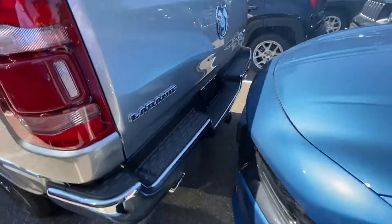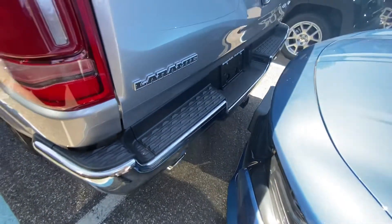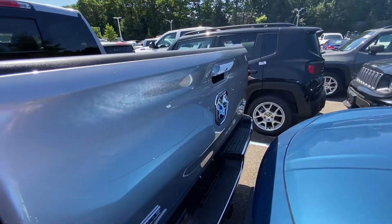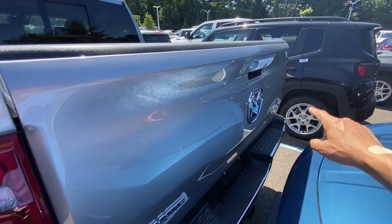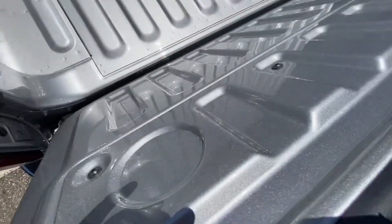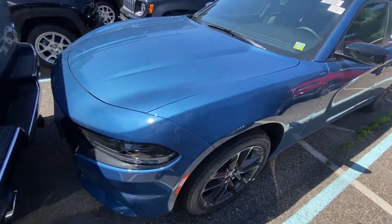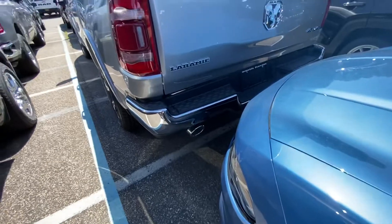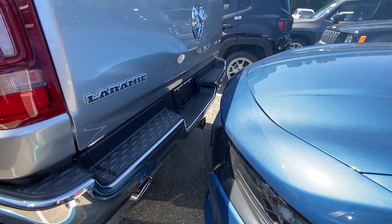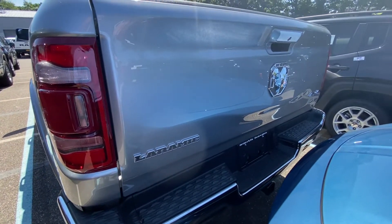Coming around to the back, you're going to see there's no step — that was part of the limited package I showed you earlier. You have a full gate; it is not power, I believe — I'll check on this one. It does have dampening. You do still get the chrome tip and the class 4 hitch in the back. Laramie badging instead of the limited badging.